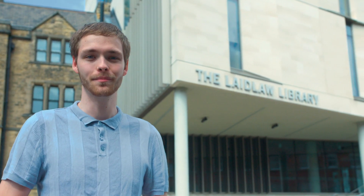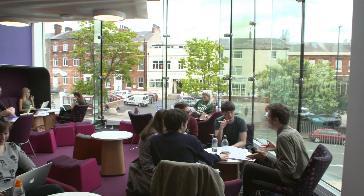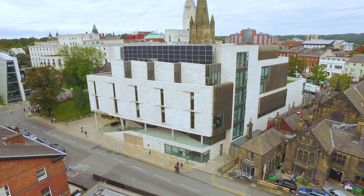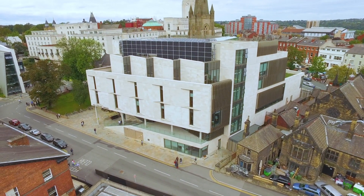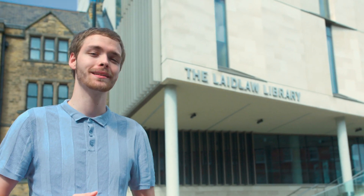Behind me just here is Laidlaw Library, the state-of-the-art library here on campus. This is where you'll find some really nice collaborative spaces to work with your friends. Laidlaw Library is also highly sustainable, powered from head to toe with solar panels — it even has a beehive on the roof. And if you're looking for some R&R, Laidlaw also has it all, including a lovely coffee shop that I tend to frequent quite often.